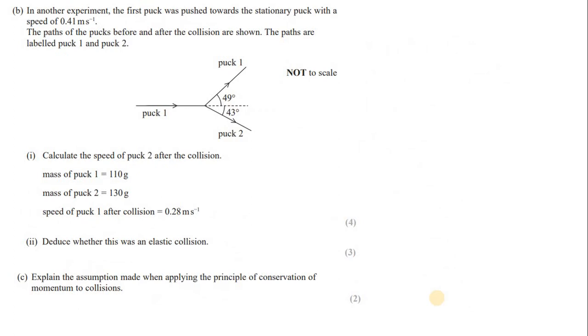In another experiment, the first puck was pushed towards the stationary puck with a speed of 0.41 m/s. The paths of the pucks before and after the collision are shown, labeled puck 1 and puck 2. Calculate the speed of puck 2 after the collision.